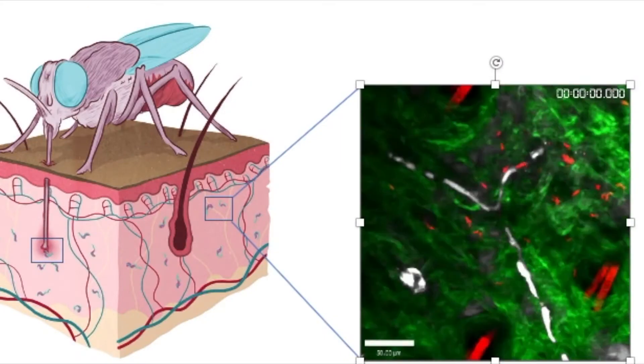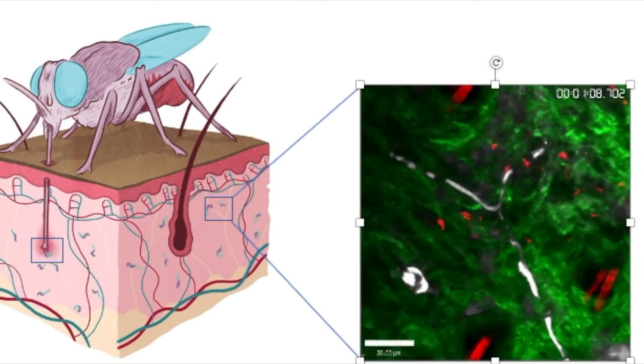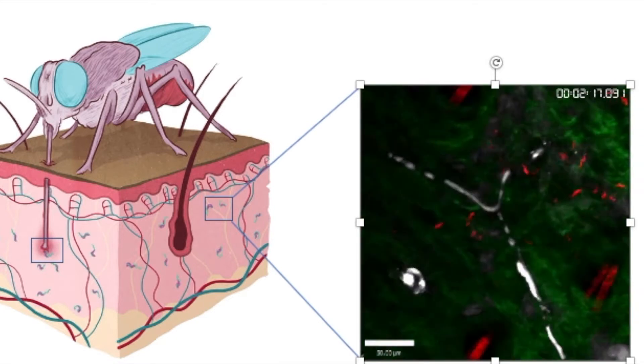As well as looking in humans, we've examined trypanosomes in the skin of mice in the lab and have generated amazing videos of parasites in red wriggling about in the skin of a live mouse. Part of this work is to investigate how the parasites escape the vasculature and invade the skin tissue, and once they're in the skin, how they adapt to that new environment. This is just one project in the lab.